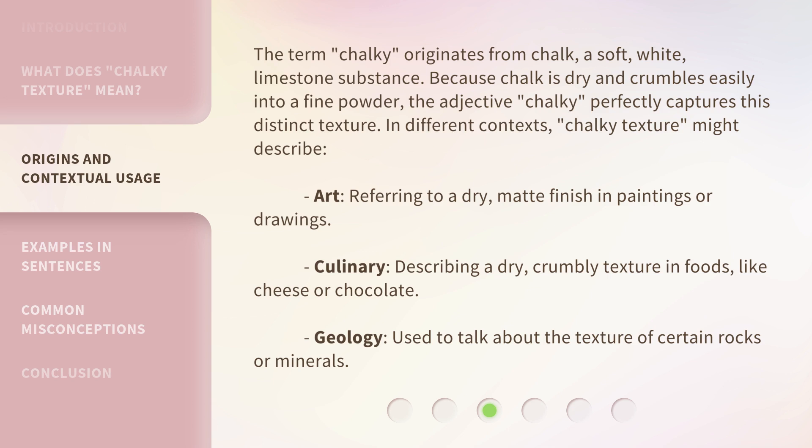In different contexts, chalky texture might describe art, referring to a dry, matte finish in paintings or drawings. Culinary, describing a dry, crumbly texture in foods, like cheese or chocolate. Geology, used to talk about the texture of certain rocks or minerals.